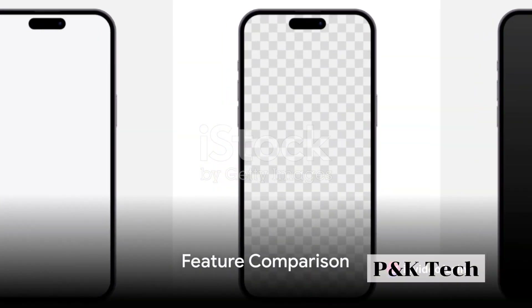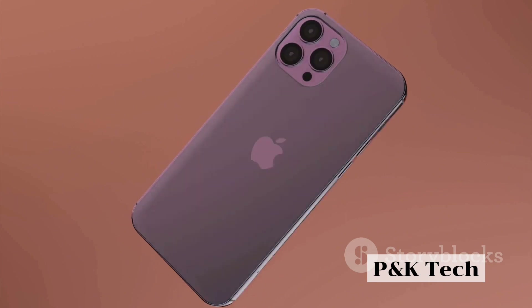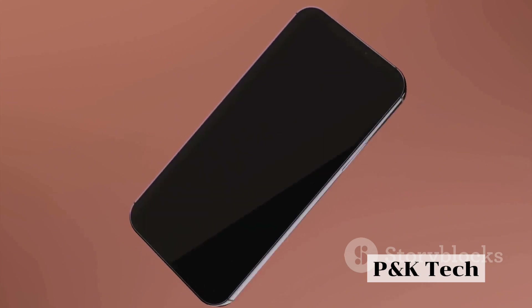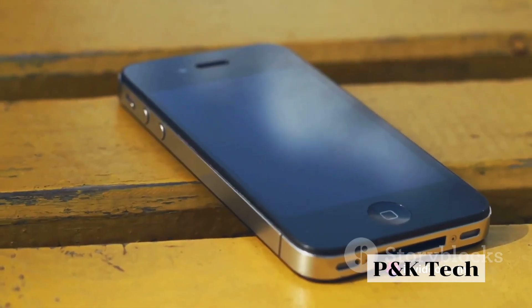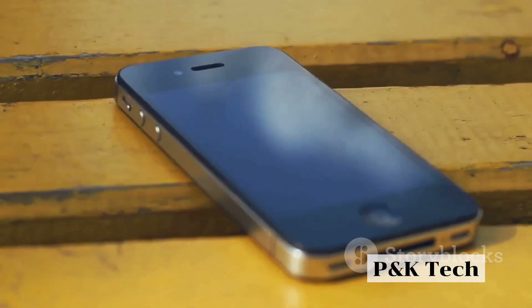Starting with the design, Apple is expected to continue its trend of sleek and stylish devices with the iPhone 14 Pro. Rumors hint at a refined design with slim bezels and a smaller notch, a potential step up from previous models. A new color option might also be on the cards, elevating the aesthetic appeal even further.